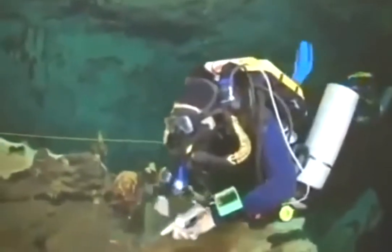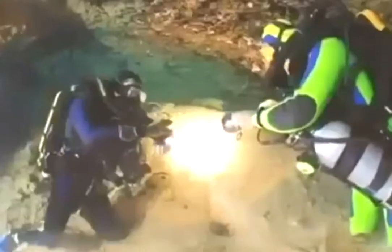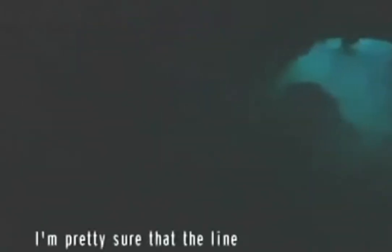I'm in the middle of my first training dive when Jeff decides to throw me a curveball — he turns out the lights just to see how well I cope. Keep calm, John. Just hold on to the line. How am I going to get out of this cave in the dark?